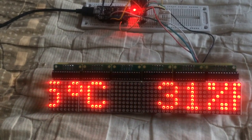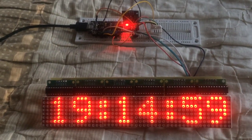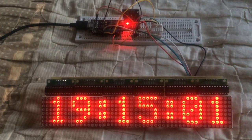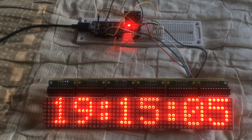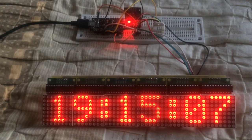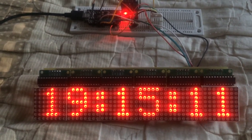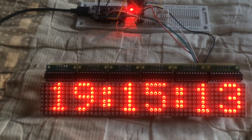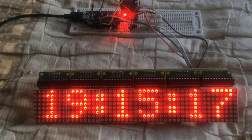Temperature and humidity are from a DHT22 sensor. The clock is from an RTC with a DS3231. Here is a 6-module display with MAX7219.